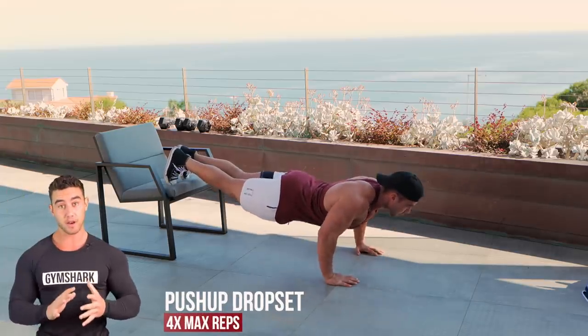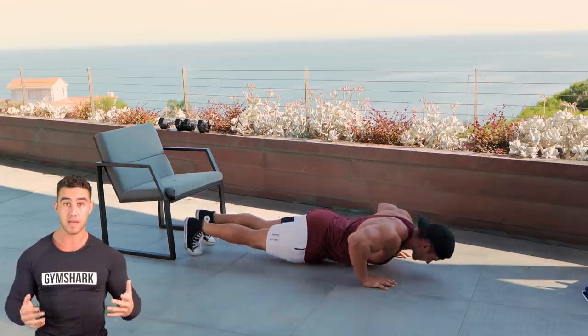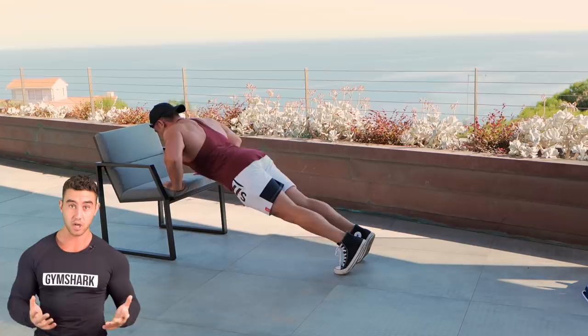We're going to start with push-ups as a mechanical drop set, meaning it gets easier as you go. We're going to start with decline push-ups, max reps, then go to flat push-ups, max reps, followed by incline push-ups, max reps.